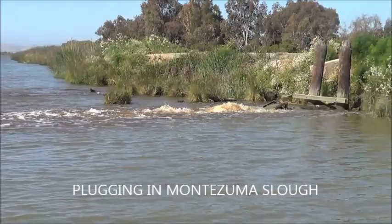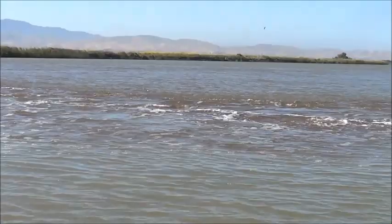It's your backyard fishing and we're in Montezuma Slough at one of the flood pipes. Hopefully we'll pick up a fish.